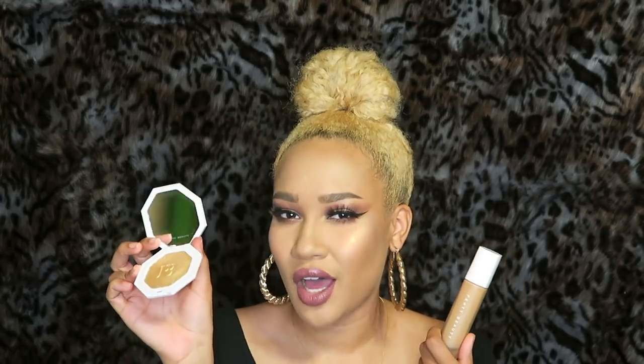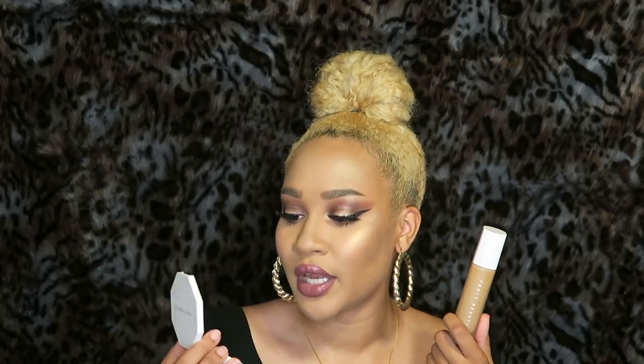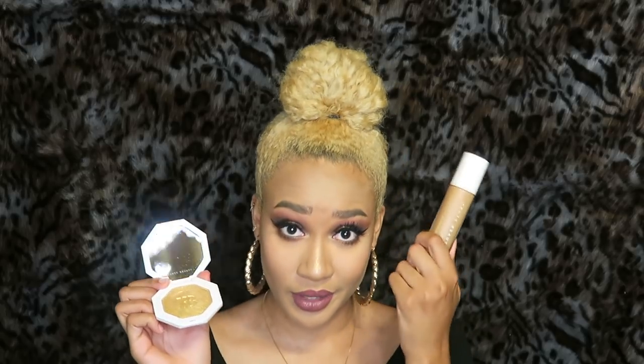I also have this — I use this all the time to amp up my highlighters. I don't necessarily use it by itself, but I use it way more than I thought I would. If you'd like to see a review on these two products, that will be linked in the description box or you can click up here.